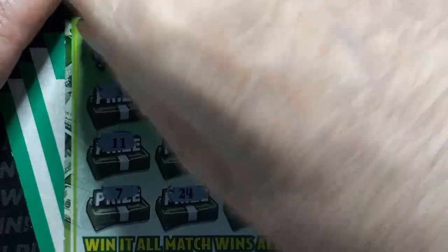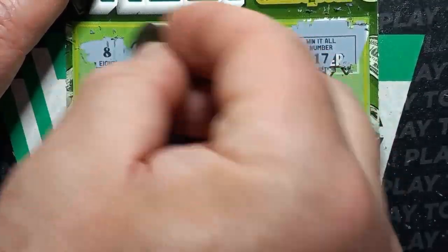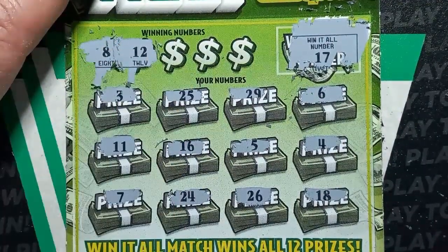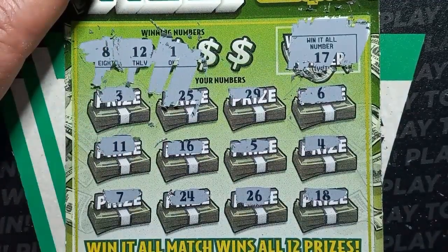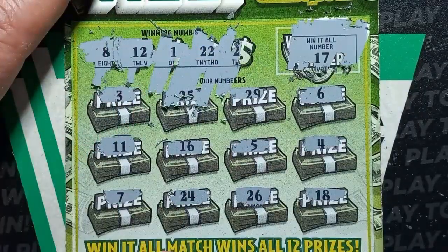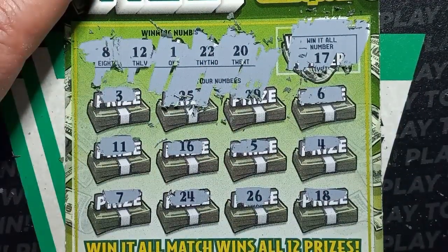Let's do our winning numbers. Number 8 — we have a 7 but we don't have an 8. The next one: 12 — we have an 11. And a 1 — we're looking for a single 1, we have a double 1. 22 — no 22. And the last number is a 20. So this one looks like not a win.